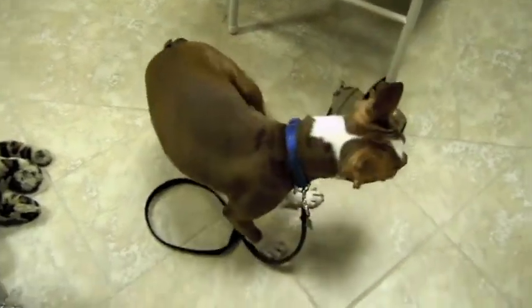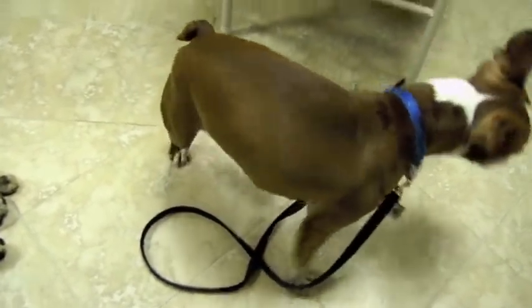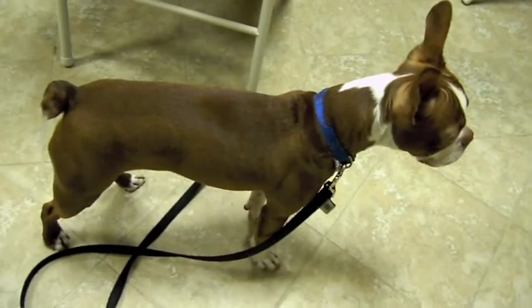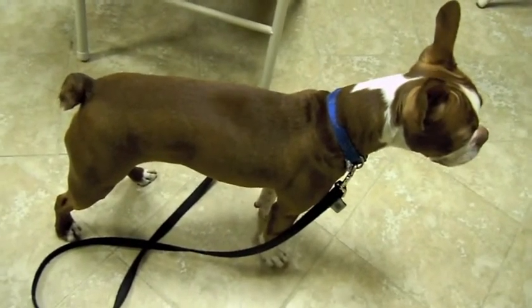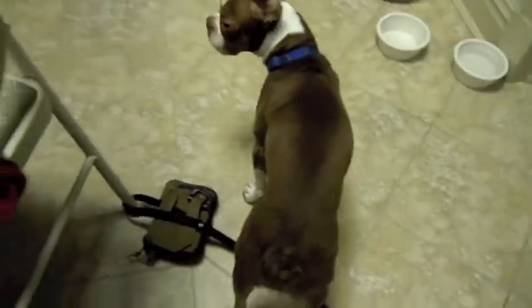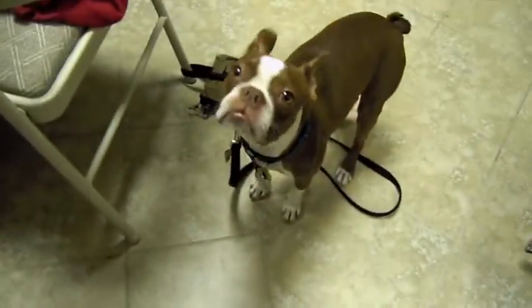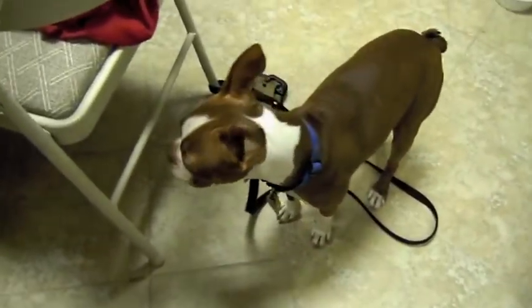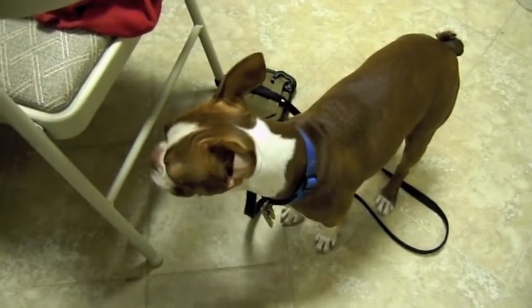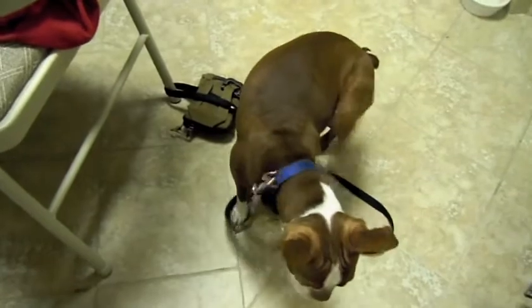I'm not sure how long they live — hopefully a long, long time. This is the first dog I ever raised myself. When I was growing up I had a Bichon Frise that lived about 20 years. I think I remember seeing something about Boston Terriers having a lifespan of like 15 years; hopefully he lives longer than that.